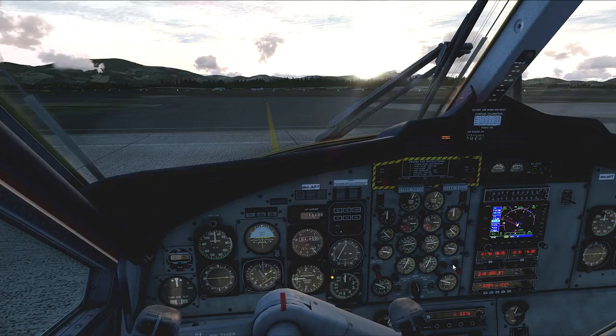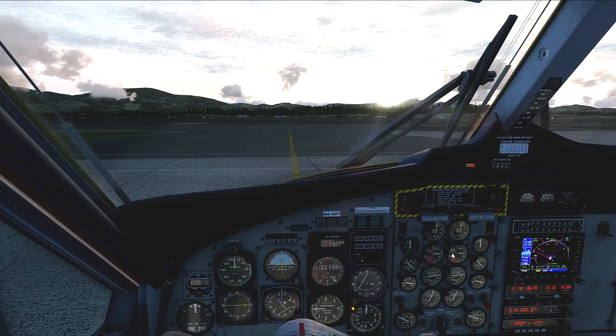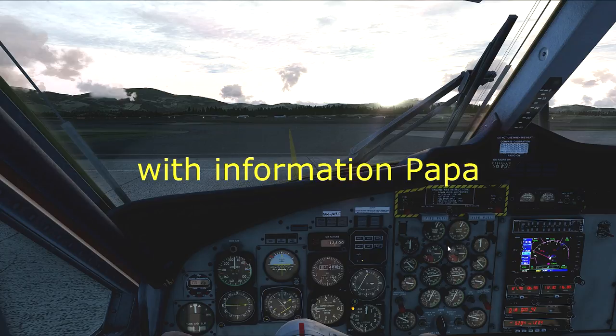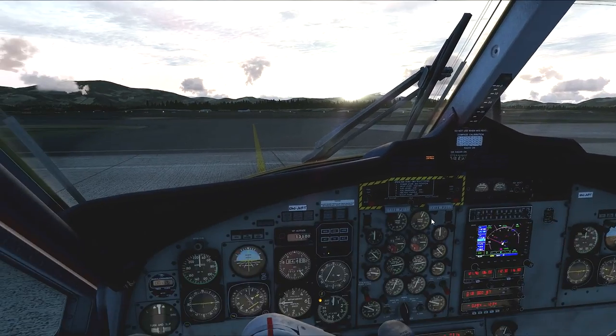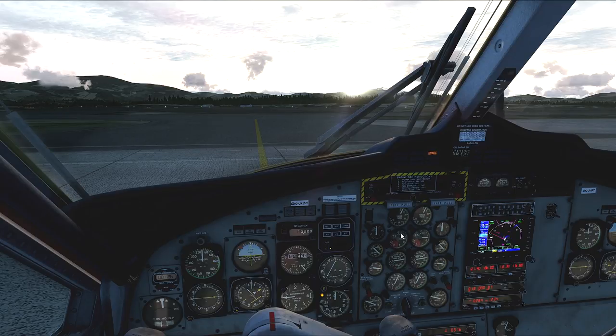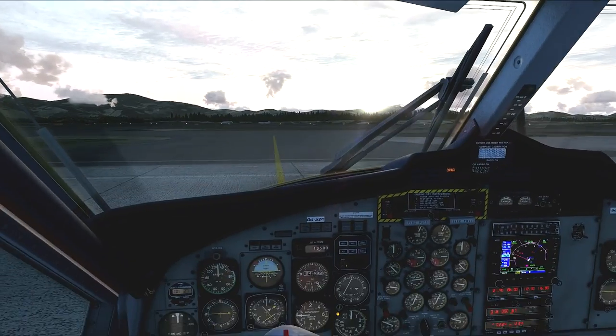Back to the checklist: altimeter set to 2992, heading approximately 070, gyros appear set. Calling ground control: Kathmandu Ground, Twin Otter Niner November Alpha Bravo Tango, at the ramp ready to taxi. Ground control clears us: Twin Otter Niner November Alpha Bravo Tango, taxi to Runway 2 via Taxiway Alpha. We confirm: Alpha Bravo Tango, taxi to Runway 2. Cutting on our taxi light, releasing the parking brake, and we are good to go.